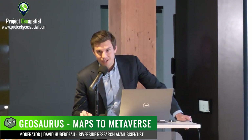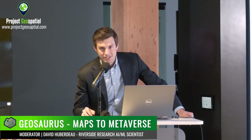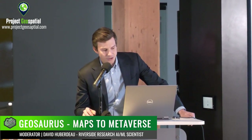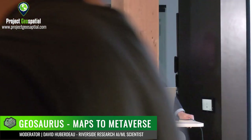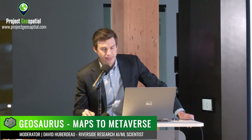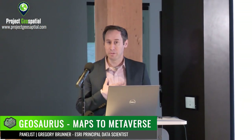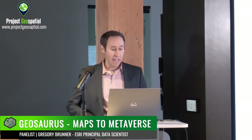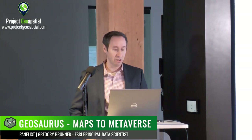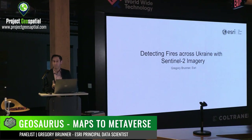Good afternoon, everyone. We are going to start today's panel on the metaverse, so if you could please direct your attention to the front here. Greg Bruner from Esri is going to give us a quick introduction, a pre-show on detecting fires across Ukraine. My name is Greg Bruner, and I work with Esri. I've been a data scientist at Esri for about 12 years. Today I'm going to talk about how we can detect fires across Ukraine using Sentinel-2 imagery and some remote sensing and deep learning techniques.